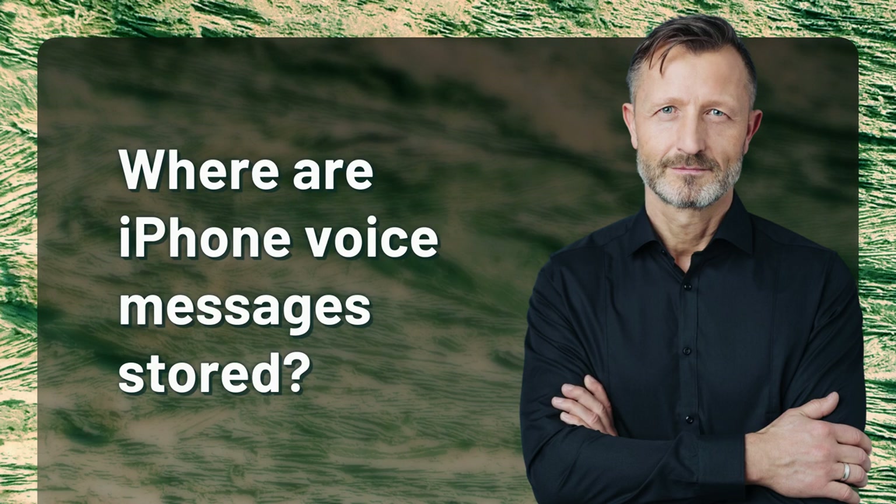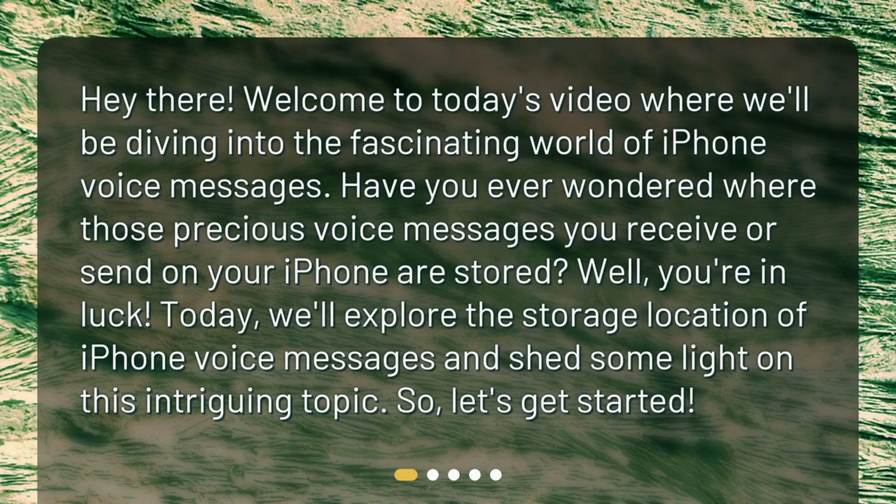Where are iPhone voice messages stored? Welcome to today's video where we'll be diving into the fascinating world of iPhone voice messages. Have you ever wondered where those precious voice messages you receive or send on your iPhone are stored? Well, you're in luck. Today we'll explore the storage location of iPhone voice messages and shed some light on this intriguing topic. So, let's get started.